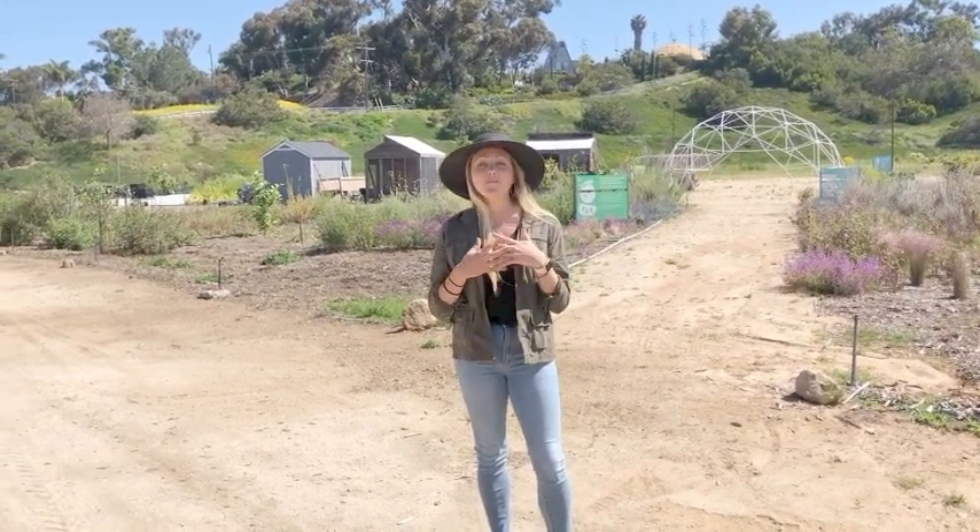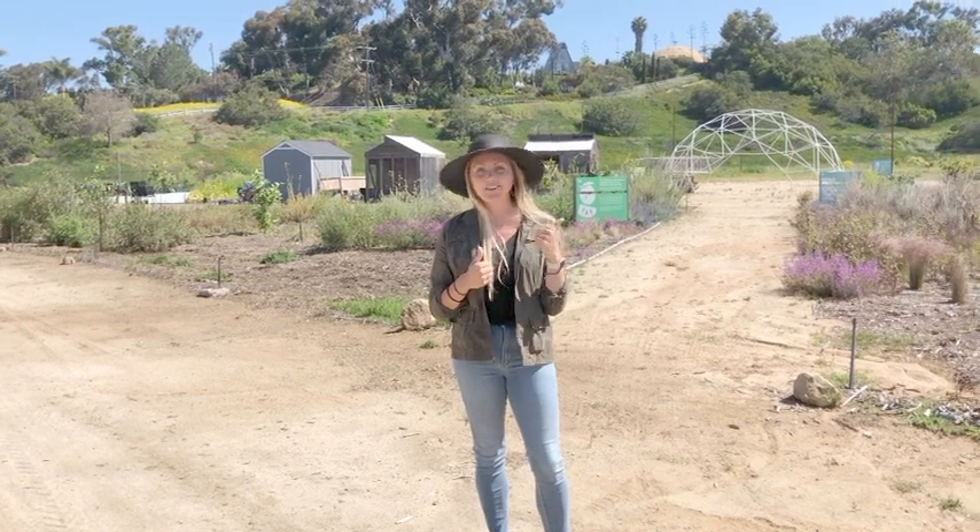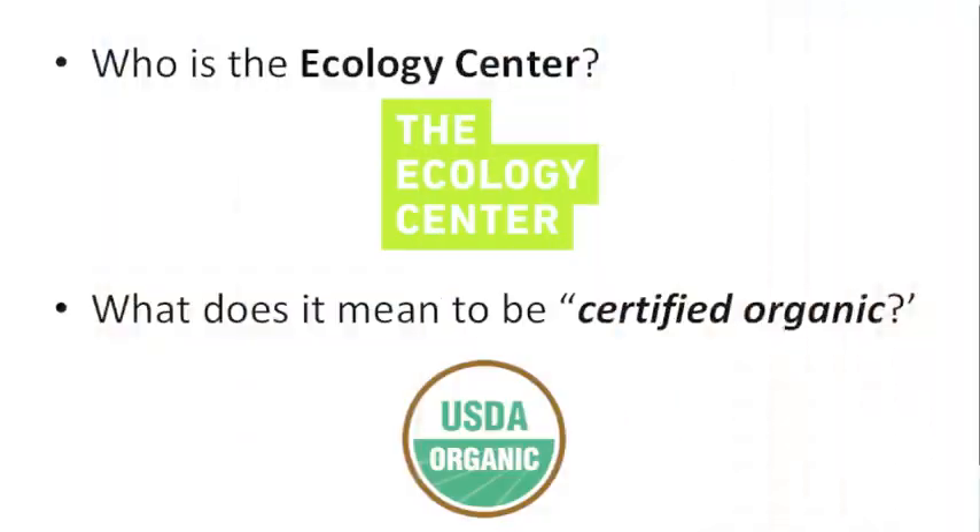We'll also look into the Ecology Center and our partnership with them, and how we collaborate to help not only our school district but our community. Before we get started, we're going to turn to Farmer Katherine and ask her some questions — who is the Ecology Center and what does it mean to be certified organic? Here's her response.